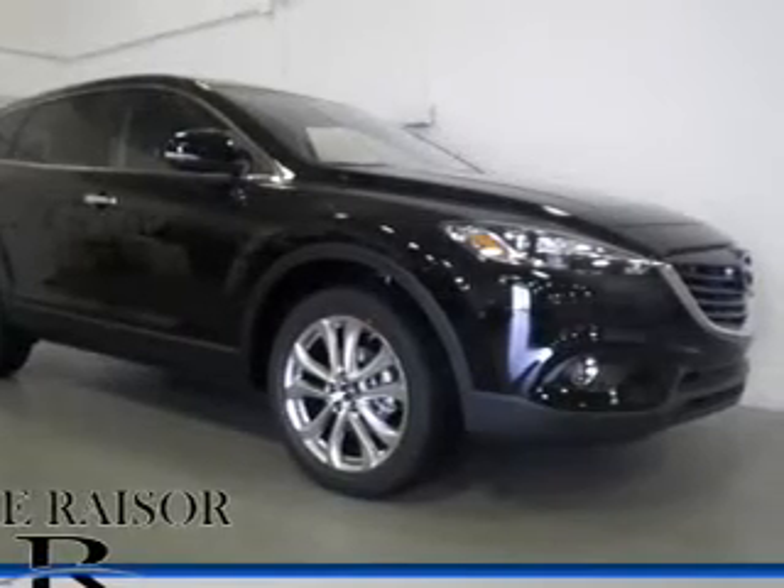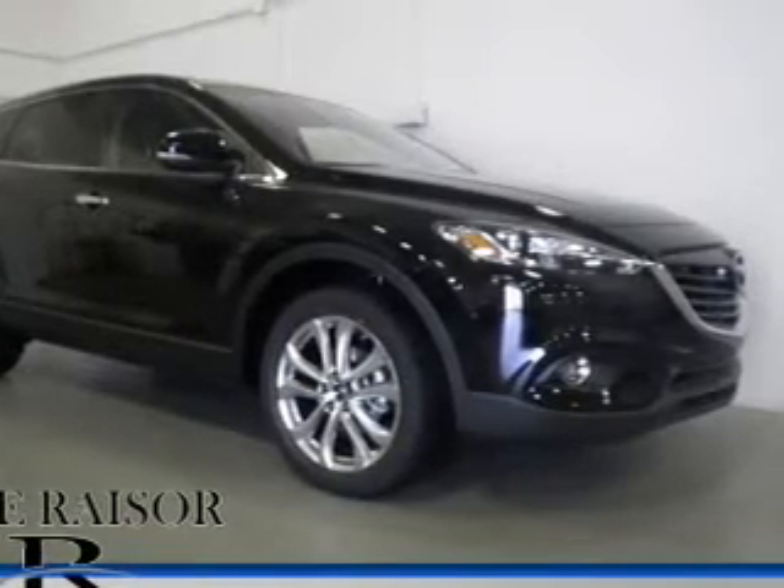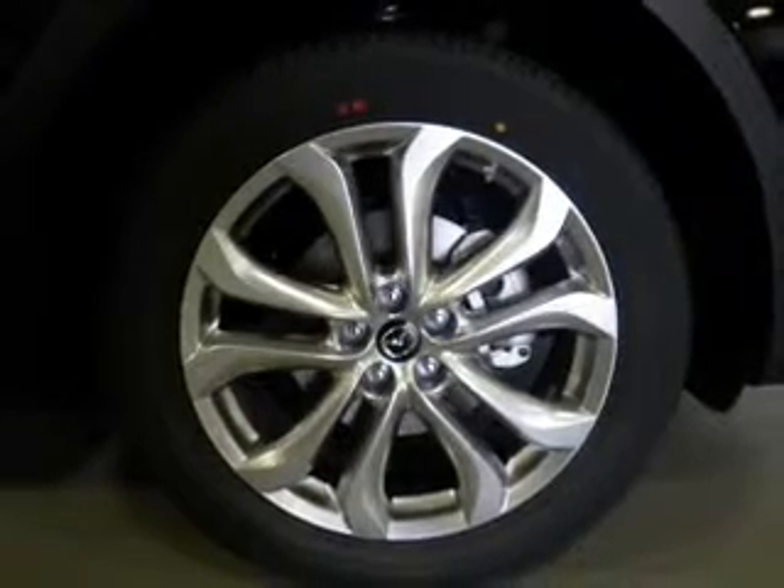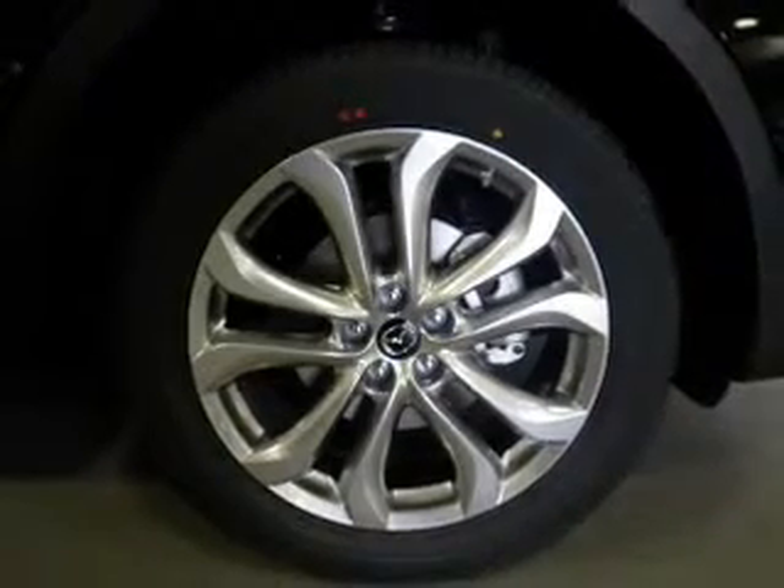The powertrain includes all-wheel drive with a solid six-cylinder engine driven by a six-speed automatic transmission. Find your way easily with the included navigation system.